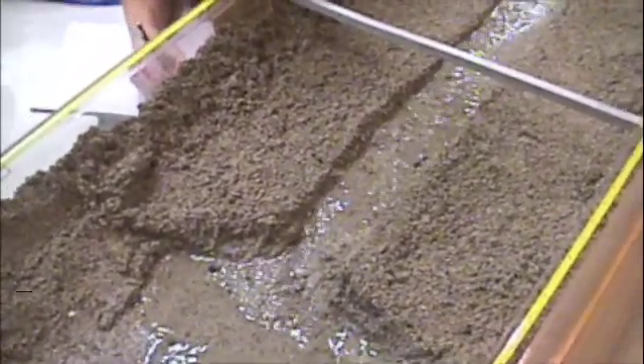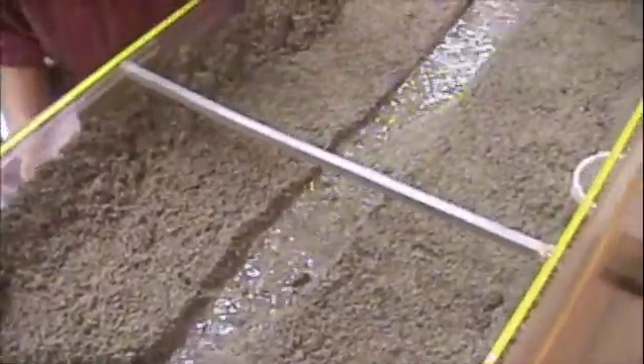There it goes — and there goes the headward migration. Pretty quick. By the time the water got here, it was going. What else do you see that's happening with your side? It's starting to meander. Meandering — there we go.